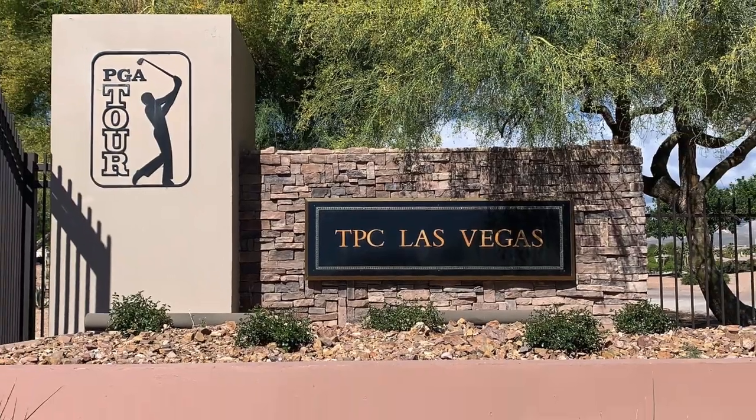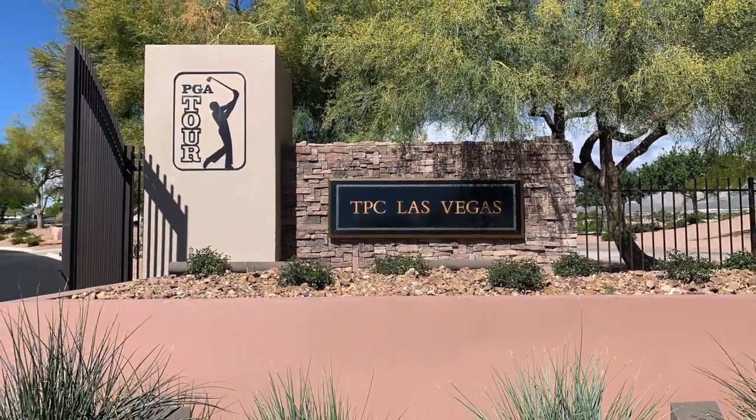Have you ever wondered what TPC golf in Las Vegas looks like? Well, that's what we're talking about today and we're starting right now.